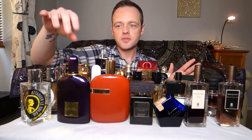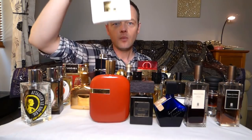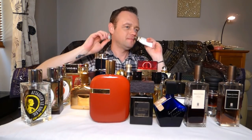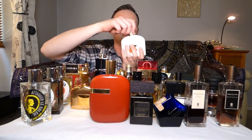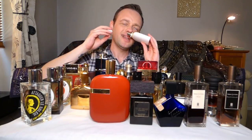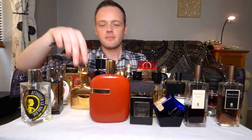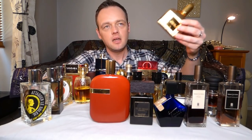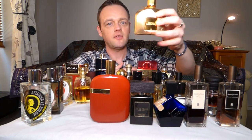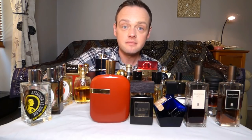Let's do the Tom Fords. Velvet Orchid — left. White Patchouli — this is one of my top ten fragrances of all time. Even though it's a little bit more autumn/winter, it's going to the right. And Sahara Noir — discontinued, amazing, cathedral-style incense perfume. Definitely not summer. Definitely winter.